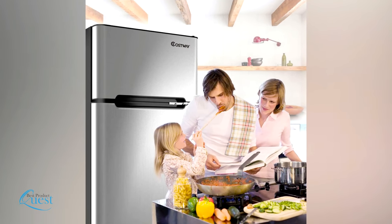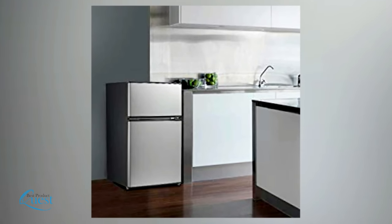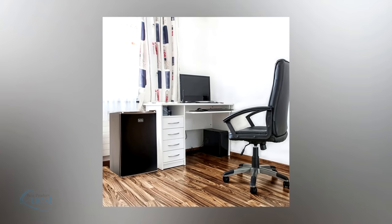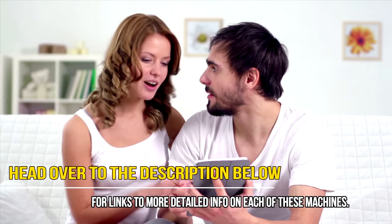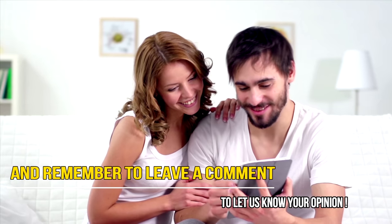It's a great value for the price. A mini fridge is a great investment for whatever purpose you use it for — whether you're looking for a small unit to keep a few cold ones in or just a smaller fridge for a tight space, one of these mini fridges will do the trick. Head over to the description below for links to more detailed info on each of these, and remember to leave a comment to let us know your opinion.